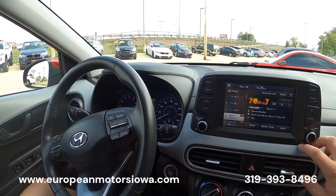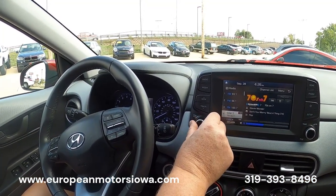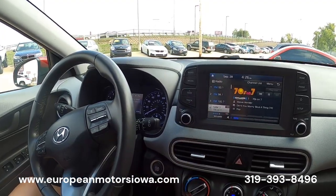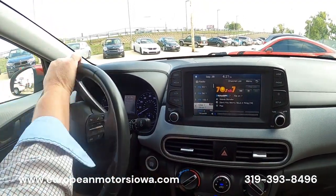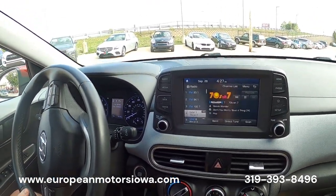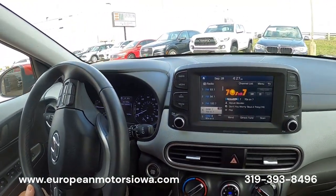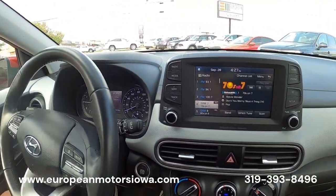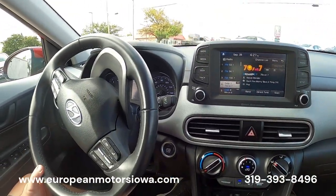How's the radio sound? It's good. We've got SiriusXM on it. Sounds pretty good, the bass is coming through. This also has Apple CarPlay and Android Auto, so you can throw your phone's navigation, music, calls, and texts up on the screen hands free.